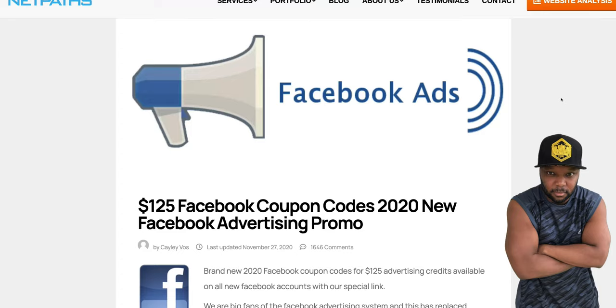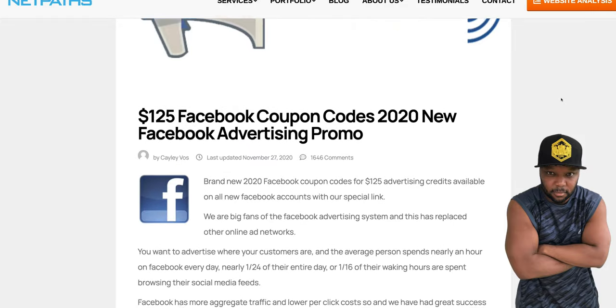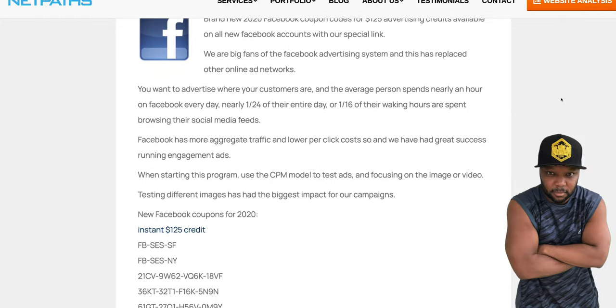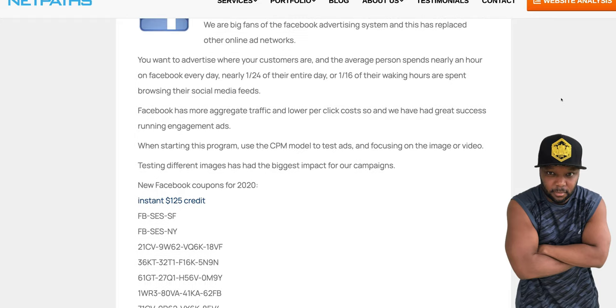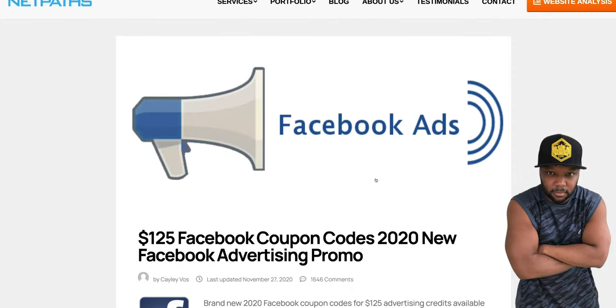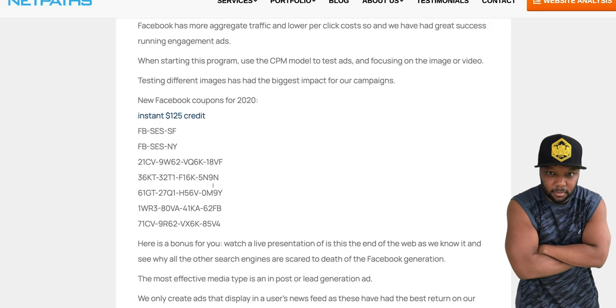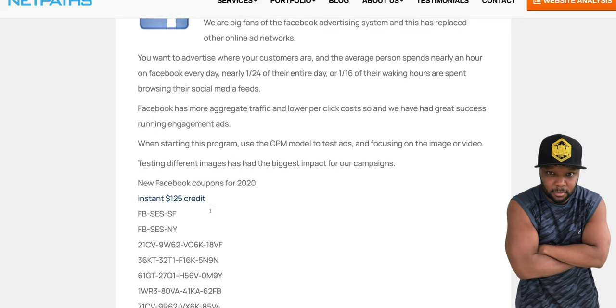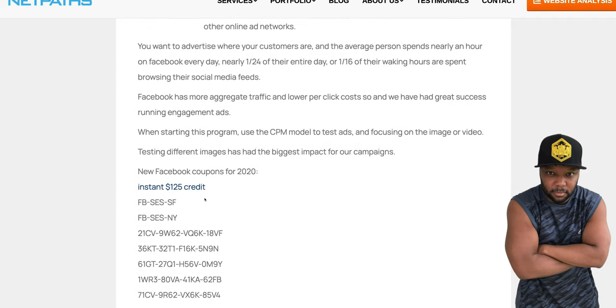Some of you have been to the site and are wondering why the coupon code isn't working. You have to come at the beginning of the month, early in the morning. You can go to the contact page or copy the codes and try them on your own. If they don't work, that's when you reach out to them. This one will give you $125 in ad credit instantly.